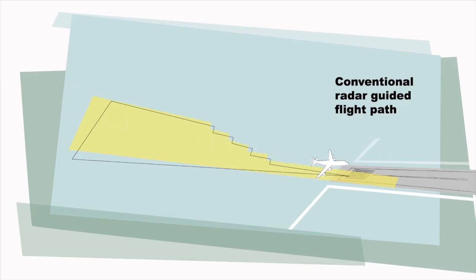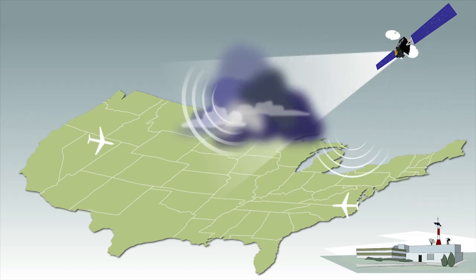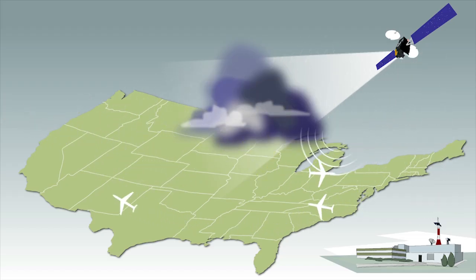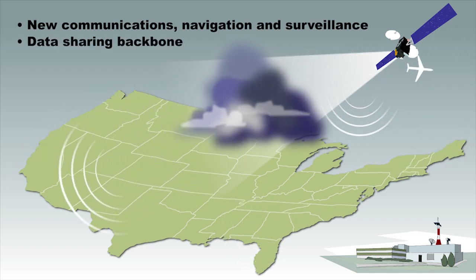Across the FAA, we are working to modernize the national airspace system, converting ground-based systems that support air traffic to satellite-based technologies. We are implementing key technologies that are enhancing our airspace, such as new communications, navigation and surveillance capabilities, a data-sharing backbone, and improved weather processing and distribution systems.